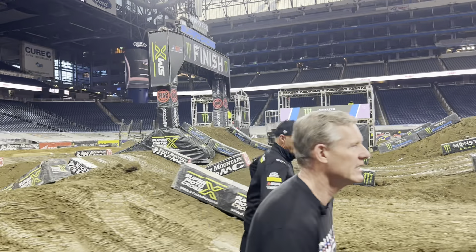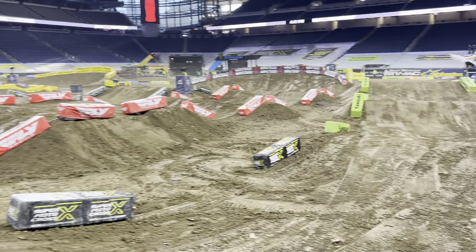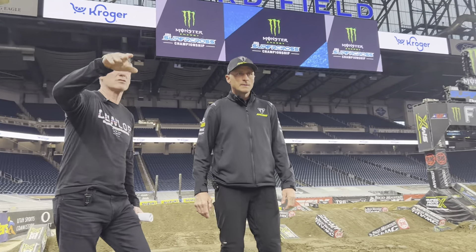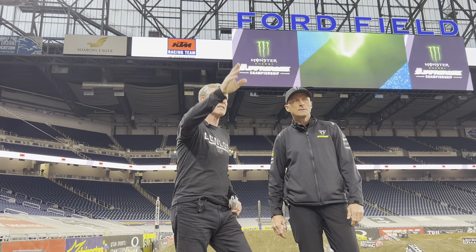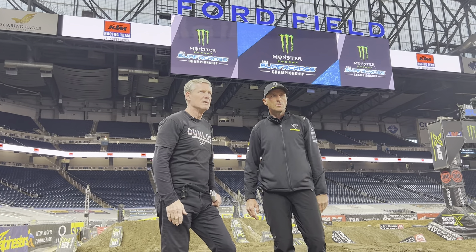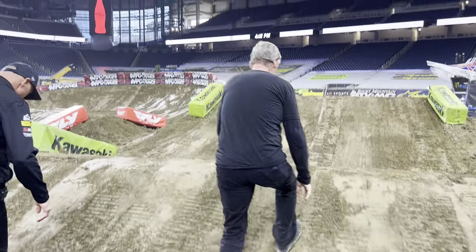Triple jump here — they weren't having any issues with it in press day. Then coming here, this is another section where you're going into a little bit of a rhythm, a little knob, and you want to scrub this first one and hit that next one. It launches out onto the starting line. Even in press day it was getting really rutted and G'd out in the faces, and you could see people having struggles with that. Right before we started this track walk, I saw Corey and the guys from Dirtworks over here packing this down, trying to get it cleaned up. This was one of the more rutted jumps as the riders hit it with a lot of speed.